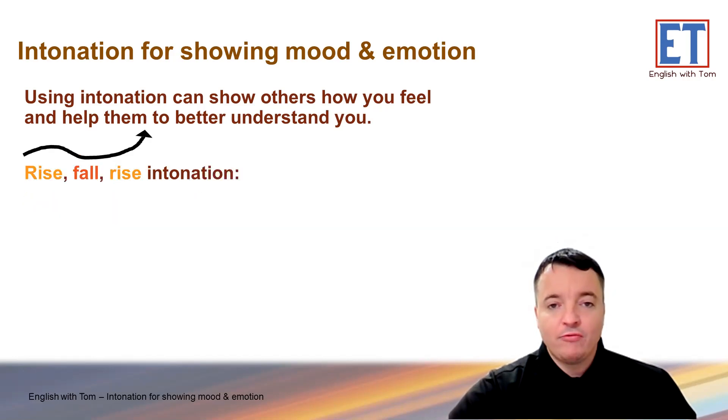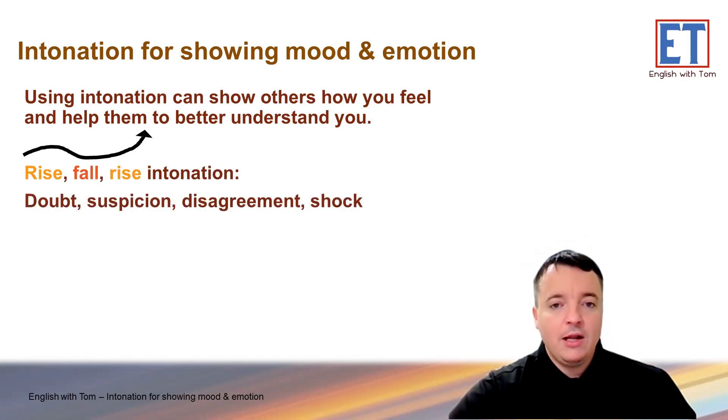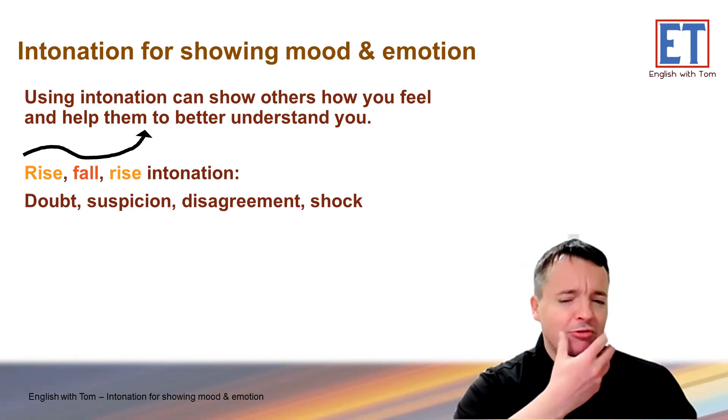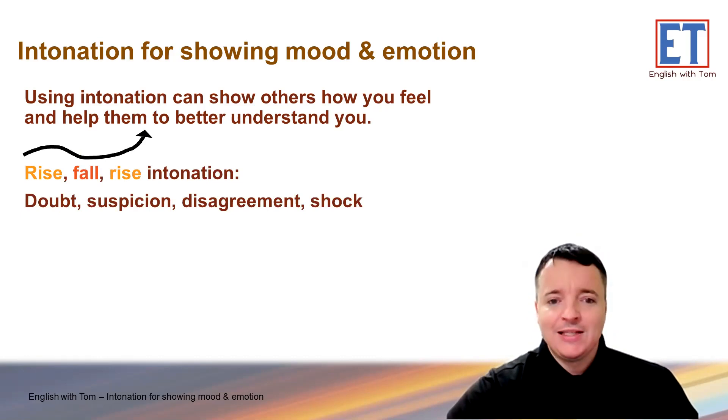And then the rise-fall-rise intonation — as we said before, it shows disagreement, but it can also show doubt, suspicion — like a policeman saying 'Really?' — disagreement, or it can also show shock.